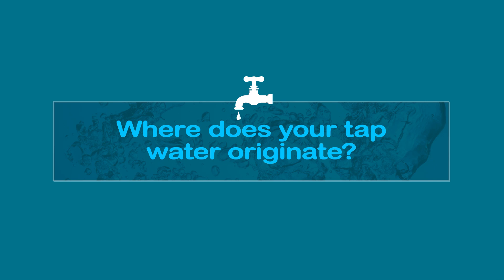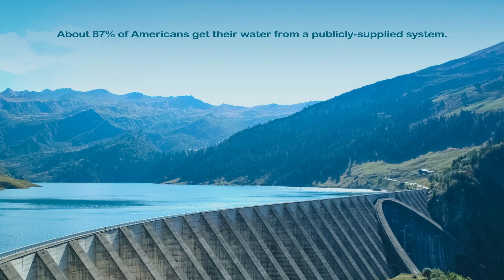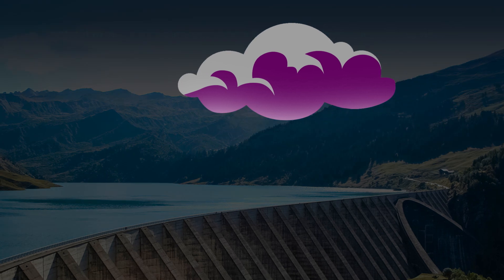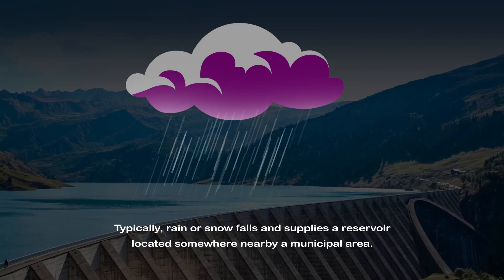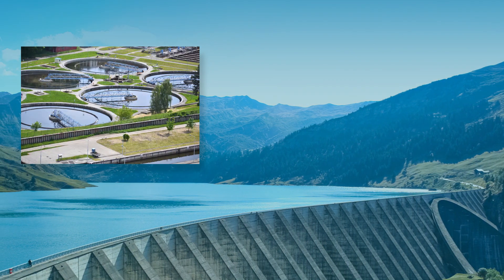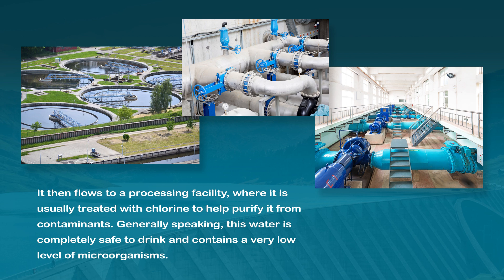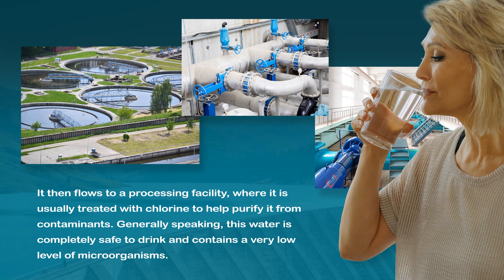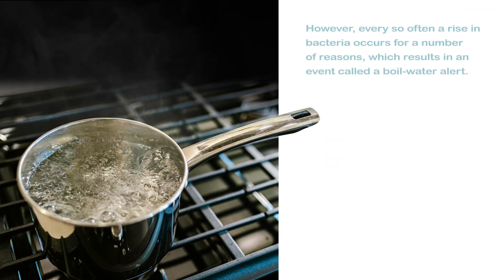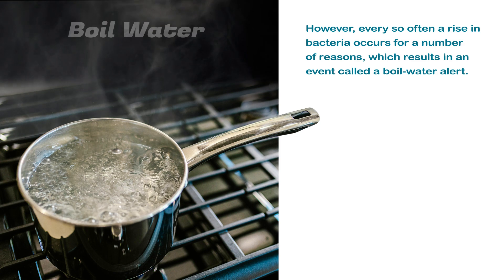Where does your tap water originate? About 87% of Americans get their water from a publicly supplied system. Typically, rain or snow falls and supplies a reservoir located somewhere nearby a municipal area. It then flows to a processing facility where it is usually treated with chlorine to help purify it from contaminants. Generally speaking, this water is completely safe to drink and contains a very low level of microorganisms. However, every so often a rise in bacteria occurs for a number of reasons, which results in an event called a boil water alert.